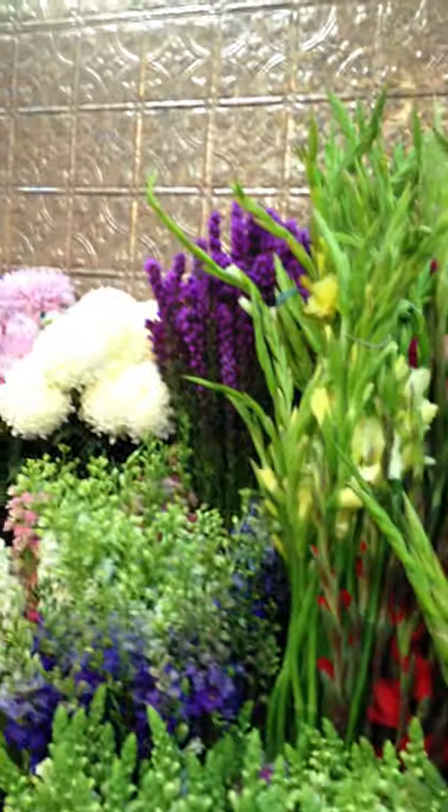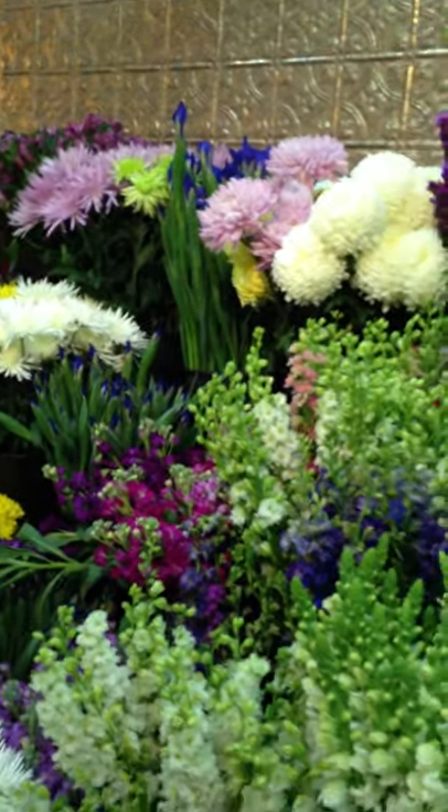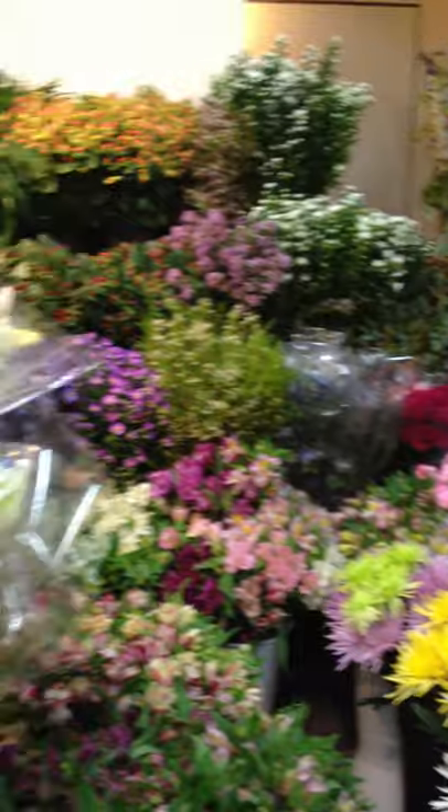Really pretty orange lilies. Snapdragons, gladiolas, biatris, different kinds of mums, iris, larkspur, gorgeous stock, daisies, different kinds of fillers.